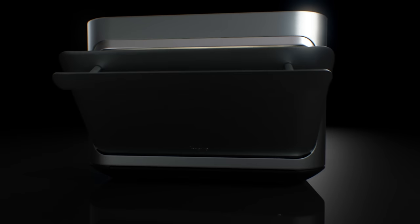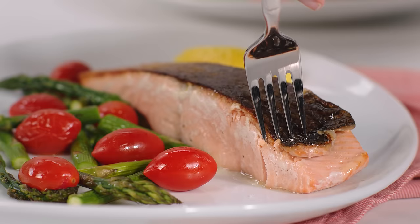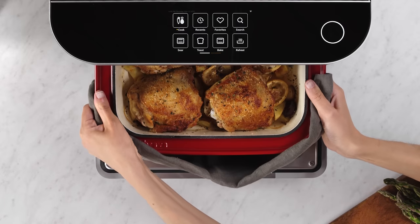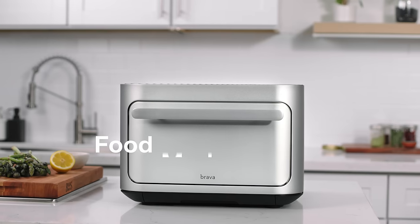All of this brings us to the most important reason people love Brava: quality. Brava's high-powered lamps make food crispier and juicier without drying them out, all at the touch of a button. Brava takes care of the cooking so you can take care of everything else. Food made brilliant.